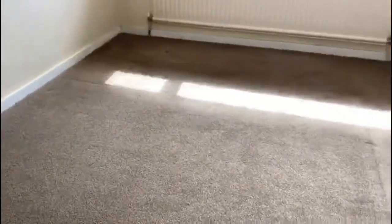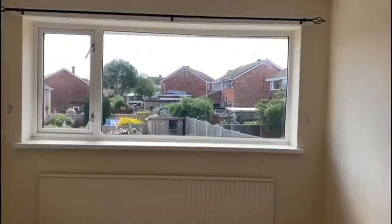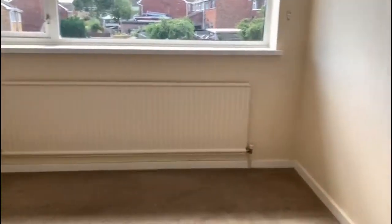Next we go through into the main bedroom, which has got a beige carpet. Walls newly decorated. Big window to the garden. All in good condition, and there's a big radiator there as well.